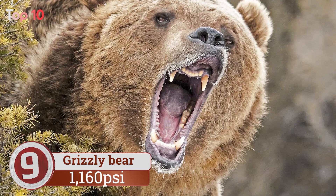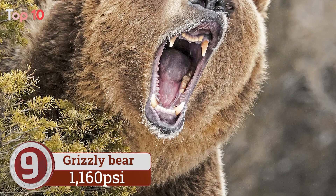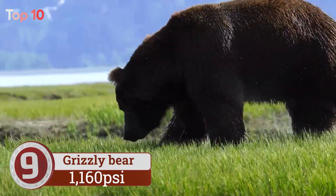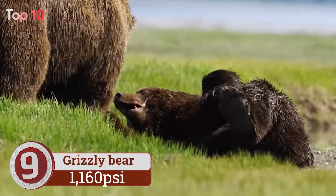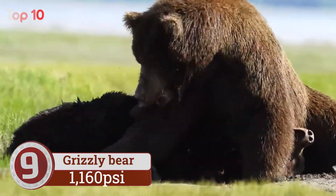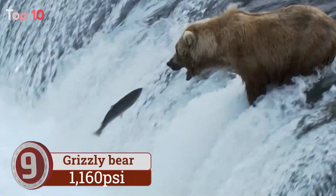Number 9. Grizzly bear bite force is used for ripping into animal flesh and breaking the bones of large prey. There's a reason that hikers are told to avoid grizzlies when at all possible. As well as their massive size and razor-sharp claws, they have a bite that's strong enough to crush a bowling ball or a human skull without flinching.